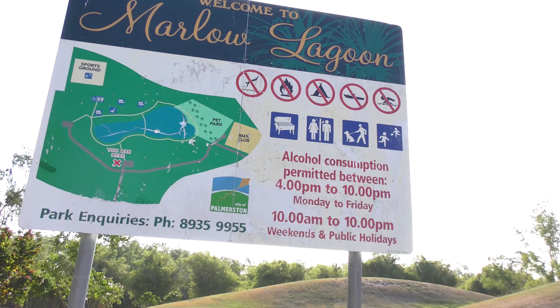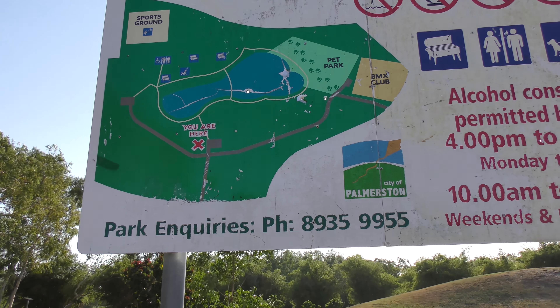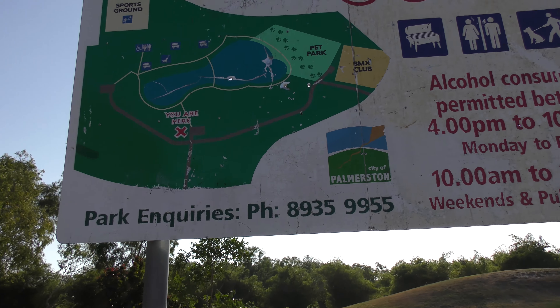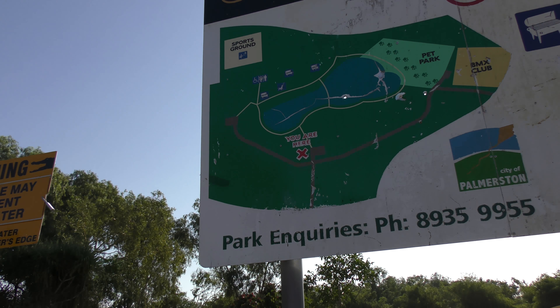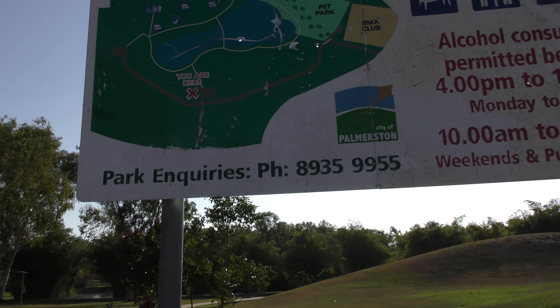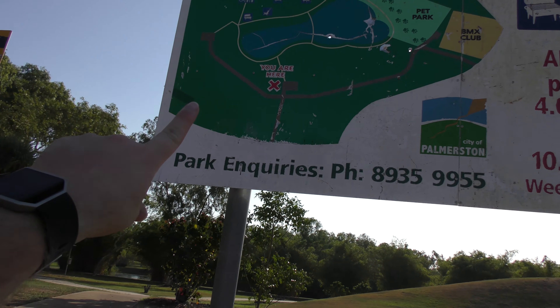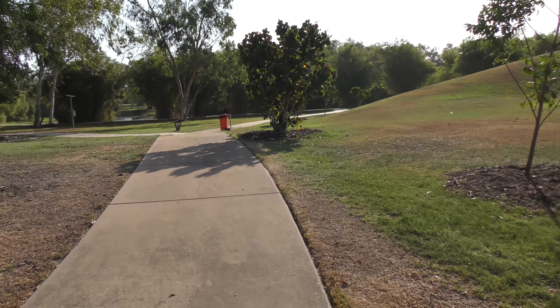Welcome to our next Darwin tourism video. We're here at Marlowe's Lagoon in Palmerston. It's a pretty big, massive area — we're not walking the whole thing. It's got a pet park, a BMX club, and a sports ground. There's also a sign warning that crocodiles may be present in the water, and there have actually been a fair few crocodiles spotted here.